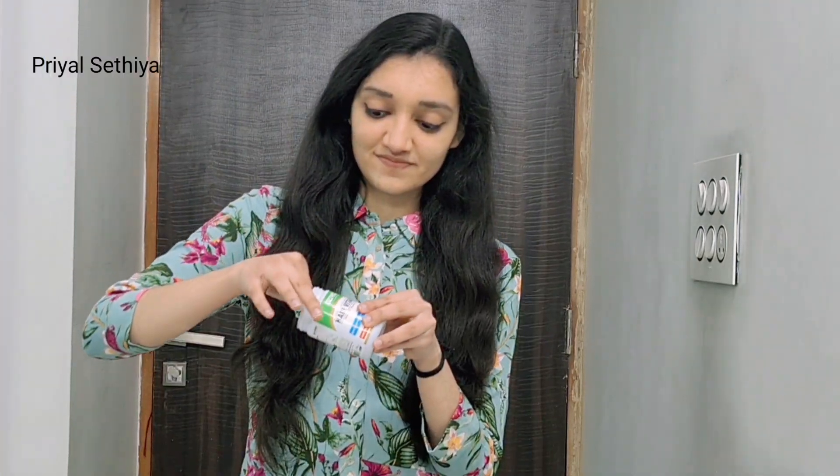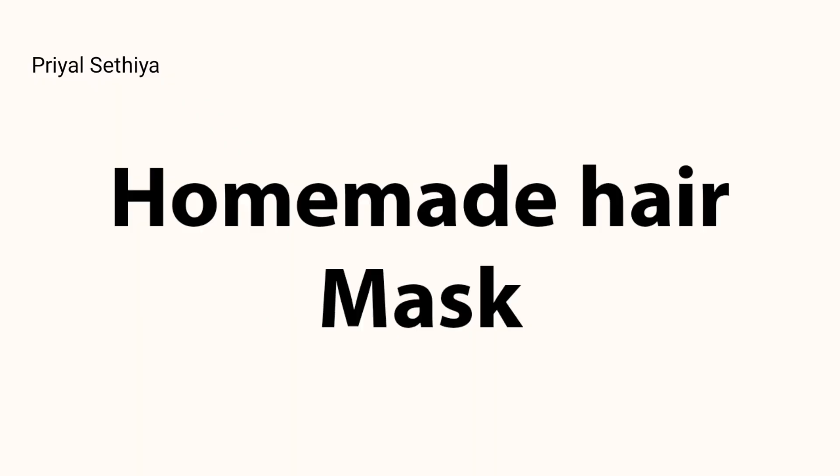These OZIVA Hair Vitamin Capsules can be consumed by 18-plus males and females. You have to consume them after half an hour of lunch and dinner. This is very effective — these hair vitamins increase our hair growth and control our hair fall.